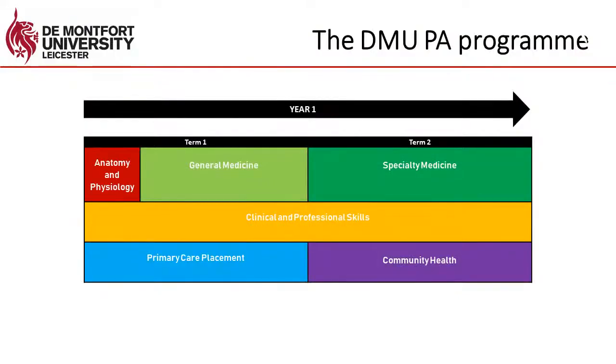I have a slide available which shows you the structure of the first year of the programme. The PA programme runs over two years and this shows the structure of the first year. In the first year students spend the majority of their time either undertaking online learning or coming into university for face-to-face teaching. To begin with, students will complete an intensive anatomy and physiology course and will then move on to study general medicine, covering the pathophysiology, diagnosis and treatment of a range of core conditions.